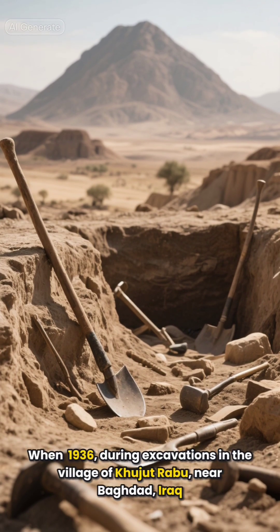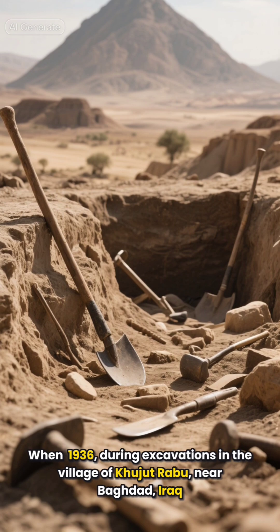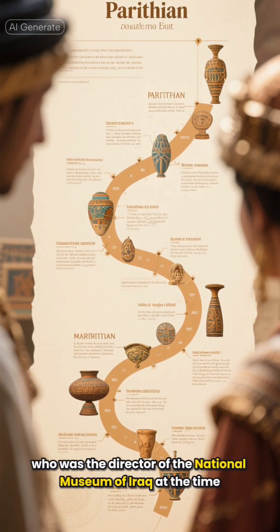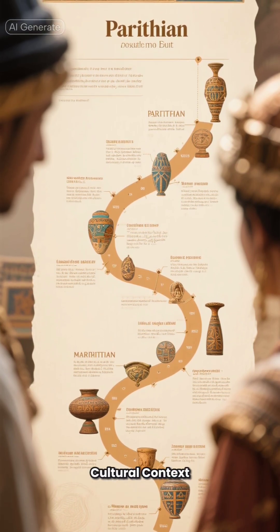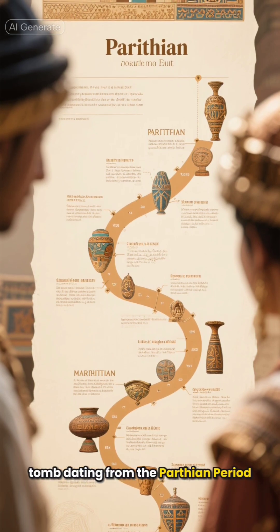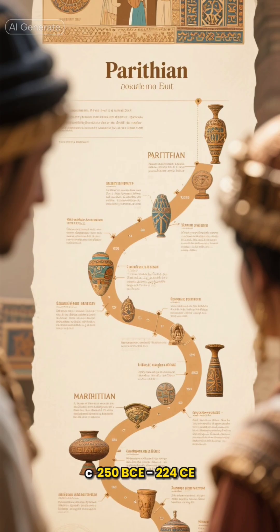In 1936, during excavations in the village of Kujut Rabu near Baghdad, Iraq, led by Wilhelm Koenig — who was the director of the National Museum of Iraq at the time — the artifacts were found in a subterranean tomb dating from the Parthian period, approximately 250 BCE to 224 CE.